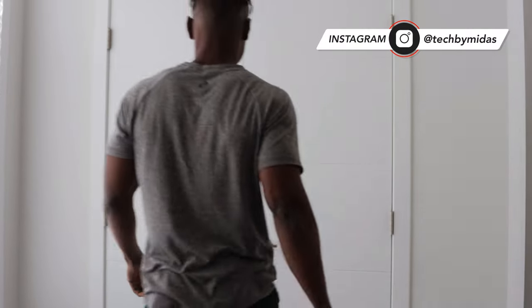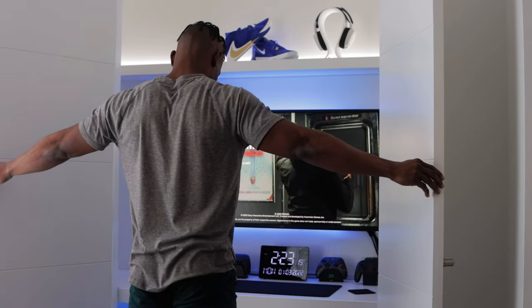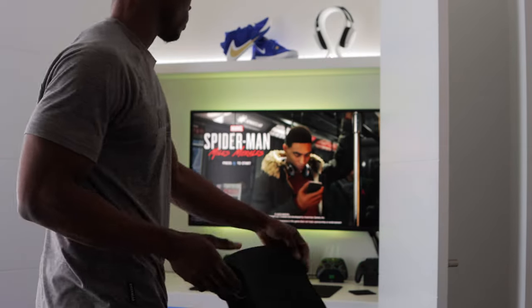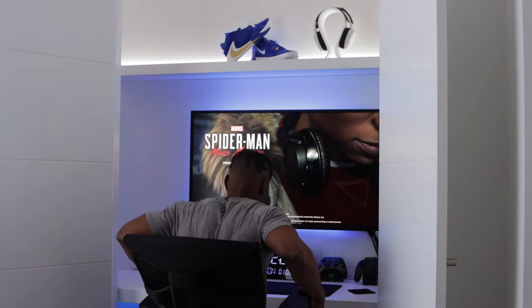If you've been following my channel for at least a year now, then you know I love gaming, and anyone who's a true gamer eventually puts together their own version of a dream gaming setup. It doesn't matter how many consoles you have, where you place them, or what size of TV or monitor you go for. As long as everything in that setup makes you happy, it's your dream gaming setup.